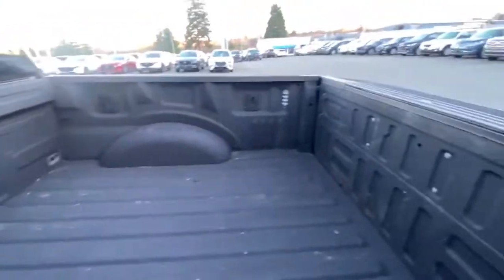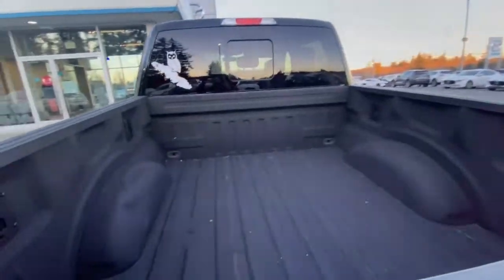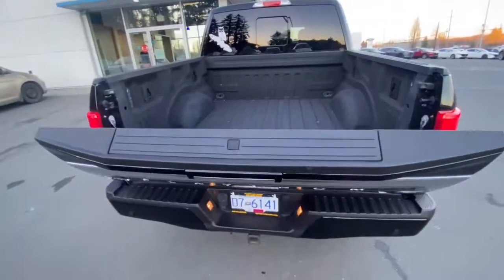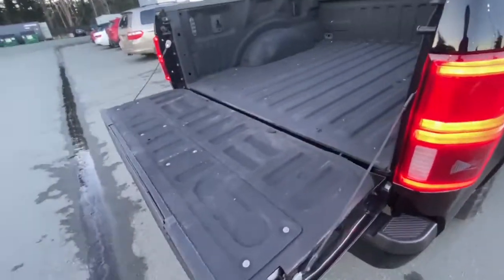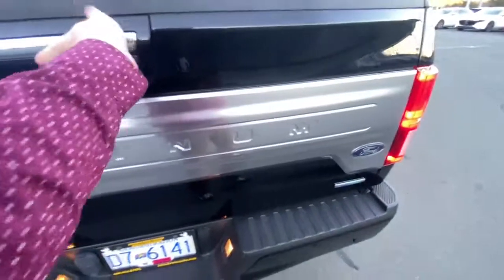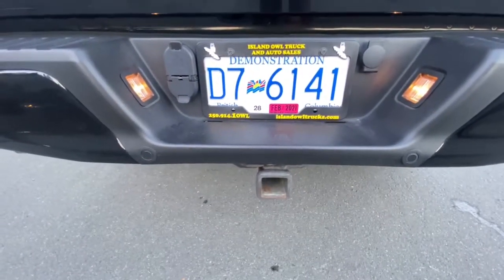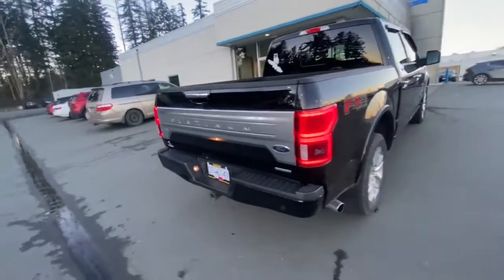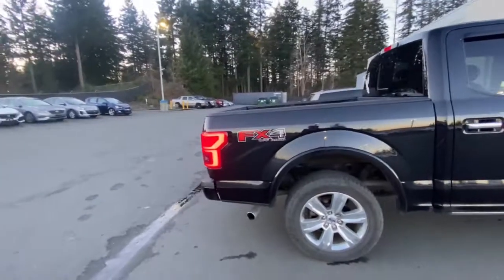There's a spray liner in the box with a cargo light. You've got tie-down eyelets around the sides as well. Slow-release tailgate — simple as one push of a button, very nice feature. There's a hitch receiver down there with all your trailer light connections. And it's got the FX4 off-road package, with the branding right there.